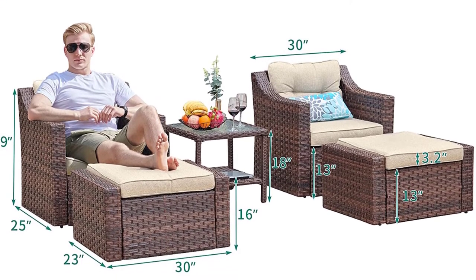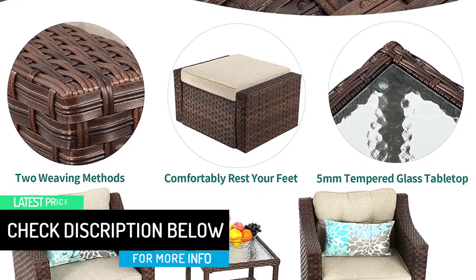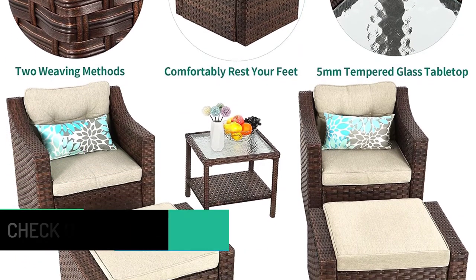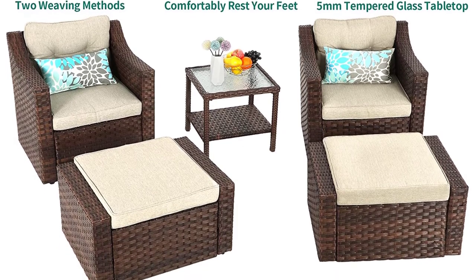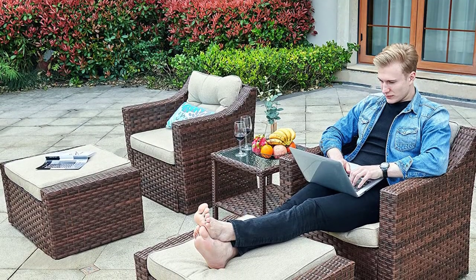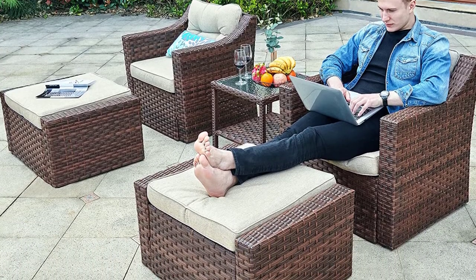Comfortable and functional, this modern outdoor patio sofa set features extra-wide and deep seats along with 3-inch thick lofty cushions. The well-padded ottomans offer additional seating and a place to rest your feet. Armrests are wide, and the double-layer glass table accentuates the look of any item placed on top of it. This wicker patio conversation set features waterproof wicker and a coffee table with removable tempered glass that is easily wiped down.